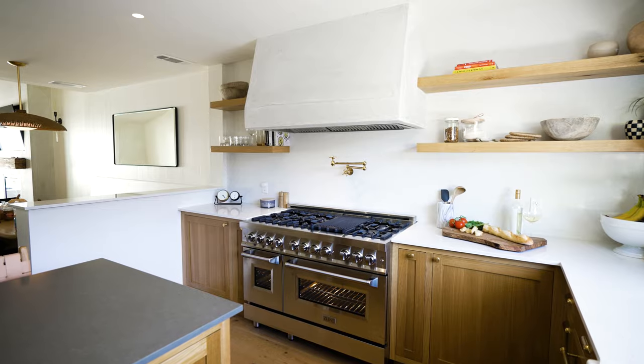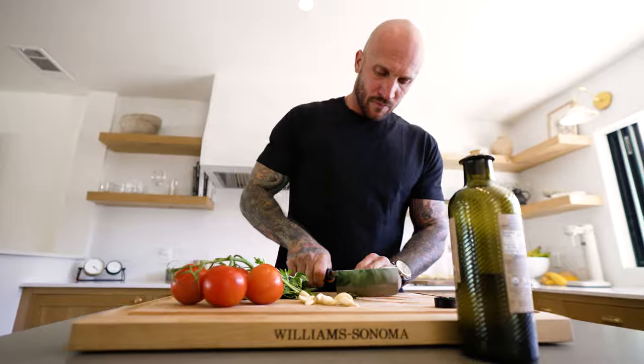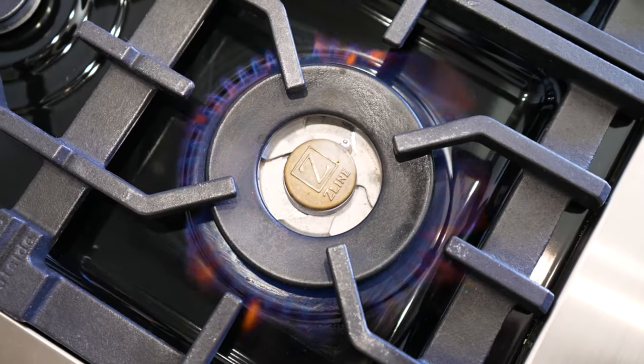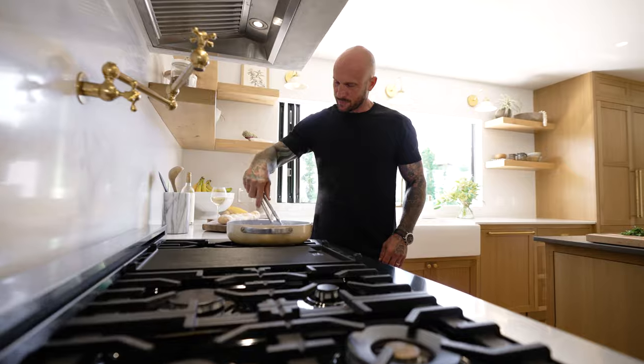One of the main reasons why I went with Z-Line Appliances is the streamlined commercial look. I was a chef long ago, and having the six-burner system with the flat grill is something that I'm very accustomed to, and it fits beautifully within the aesthetic of my home itself.